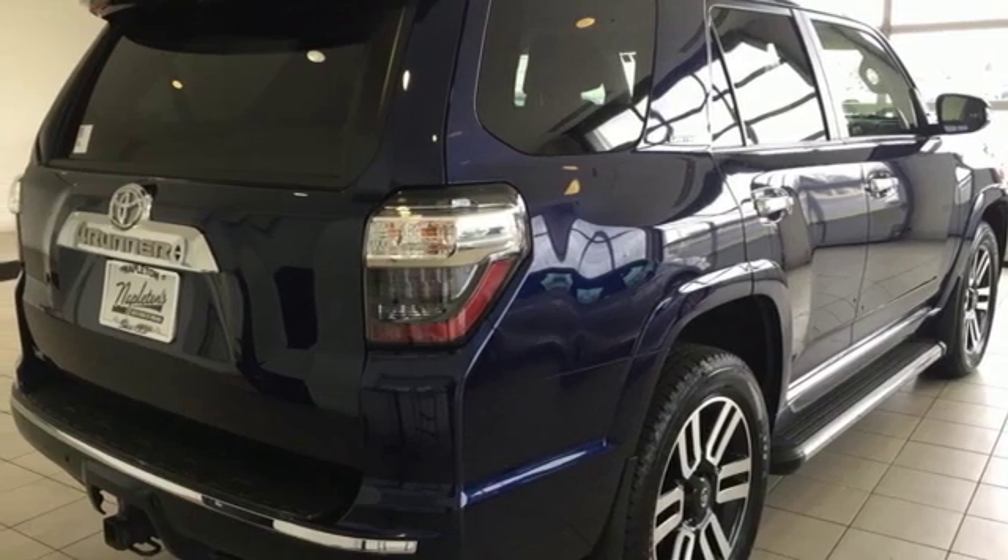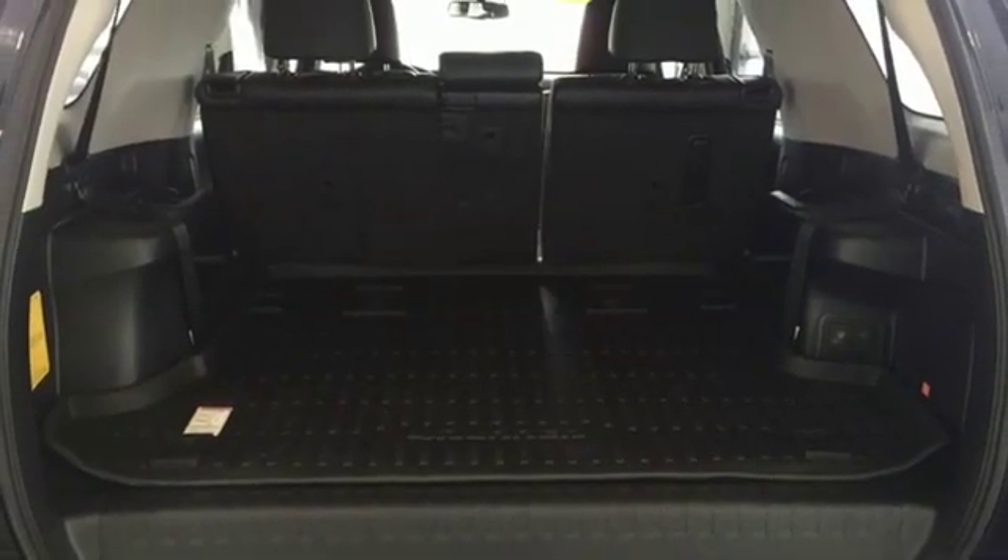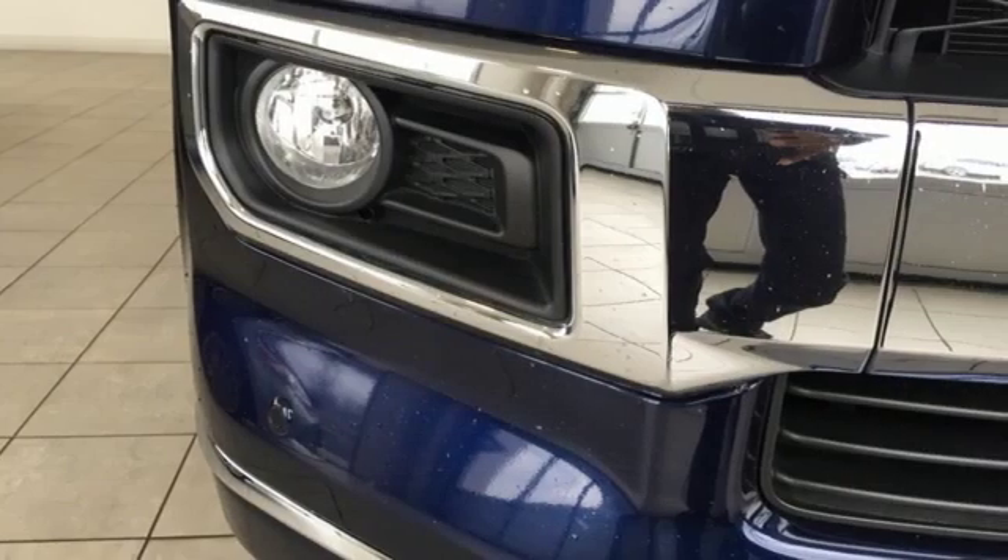Voice activation, power sliding and tilting sunroof, doors and push button start proximity key, and V6 engine.